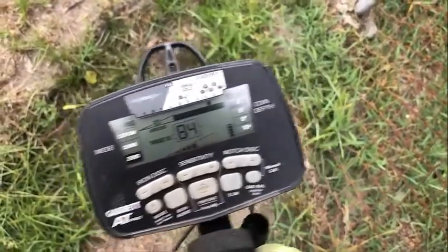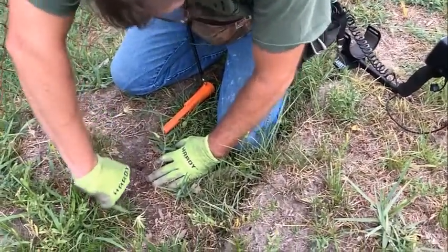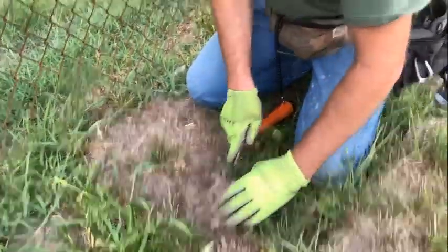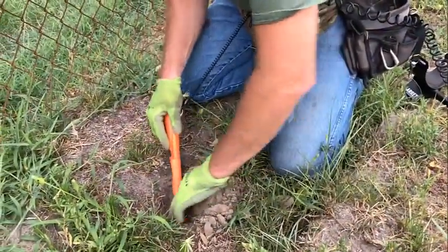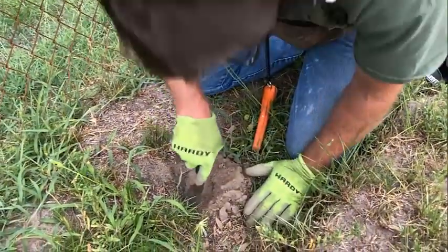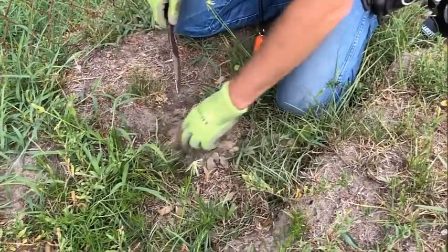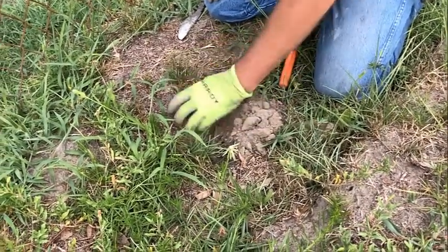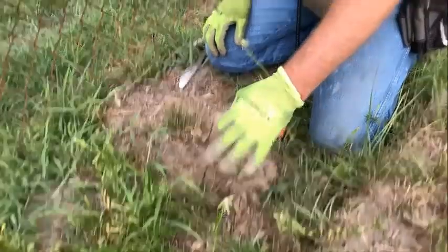I'm thinking I got something good right here — probably going to be an aluminum bottle cap, but we're going to do a live dig and see what it is. It's showing up mid-80s to low-90s, and I think that's what it is. Oh — that looks like an old can. Any sausages, anybody? That was a letdown.